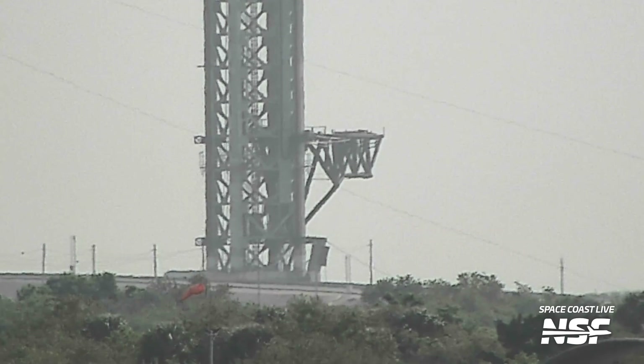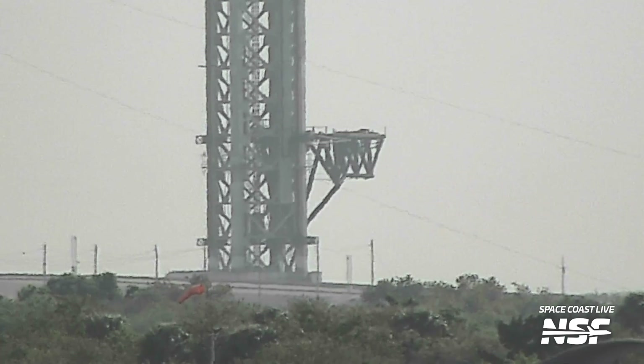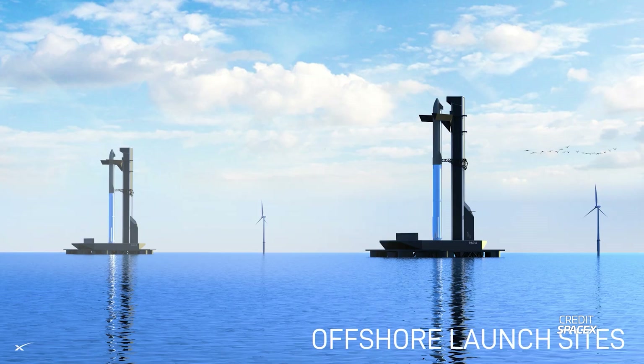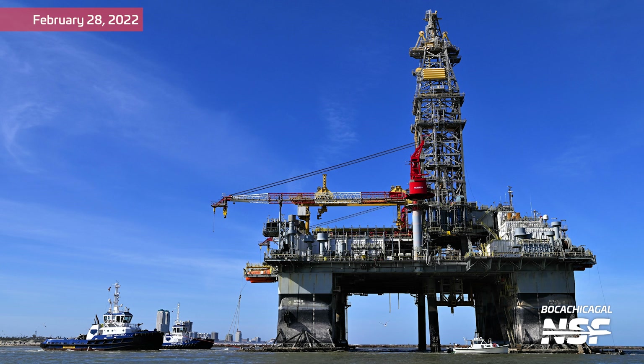With these two launch pads at the Cape and the two pads at Starbase, that'll make four launch pads total for Starship to be up and running in the next few years. Elon mentioned that SpaceX still has plans for sea launch platforms, which is quite surprising given that they gave up on the old ocean platforms two years ago. They sold Phobos and Deimos for scrap, but trying to develop sea-based platforms before you've even launched once from land was probably not a good idea to begin with.